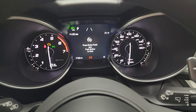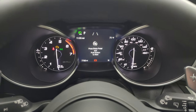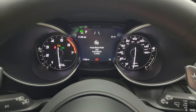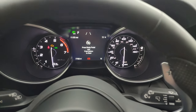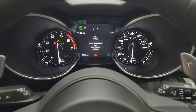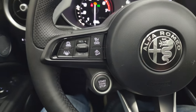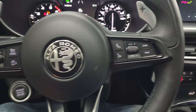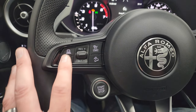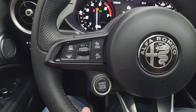The instrument cluster is very nice and clean. You get all the different options there — the 7-inch LCD display. You get the leather-wrapped steering wheel, Bluetooth and audio controls on the right, and cruise controls.